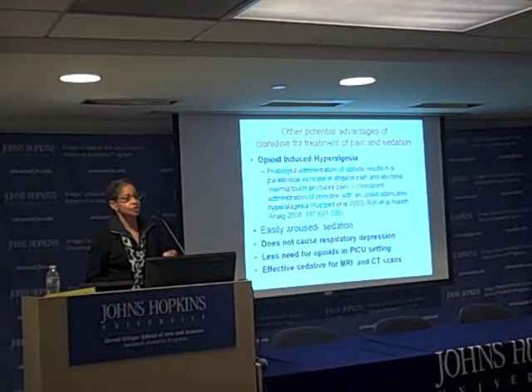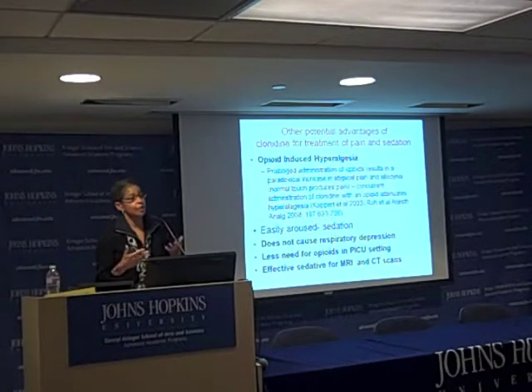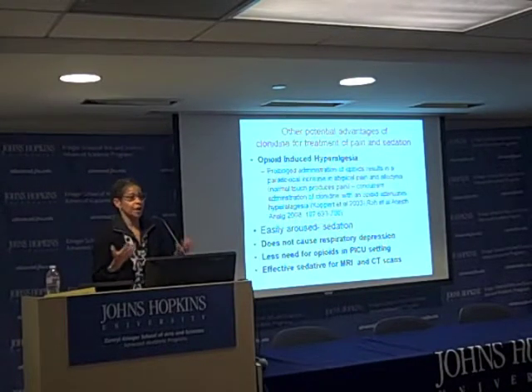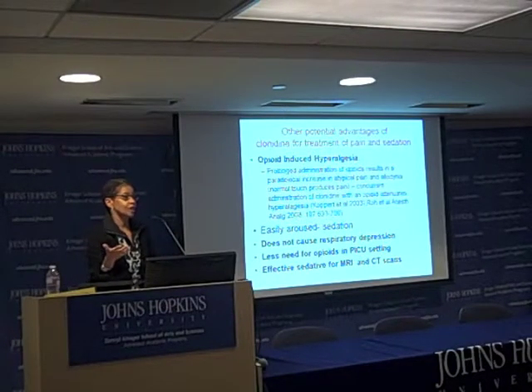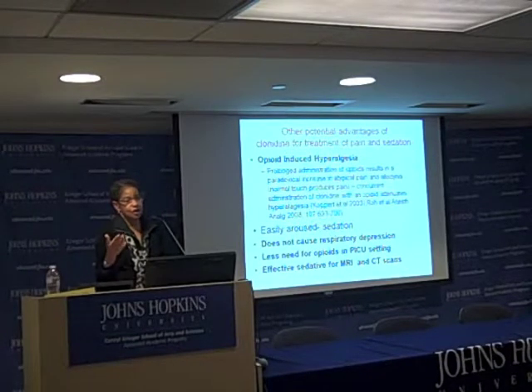Another plug for the alpha-2 adrenergic: hyperalgesia also happens with withdrawal from opiates. You can be on opiates for a very long time and develop hyperalgesia — it's a tolerance effect. So painful procedures that you thought you were addressing by giving the baby opiates, in fact they have become more sensitive to, and the opiate may not be effective anymore.